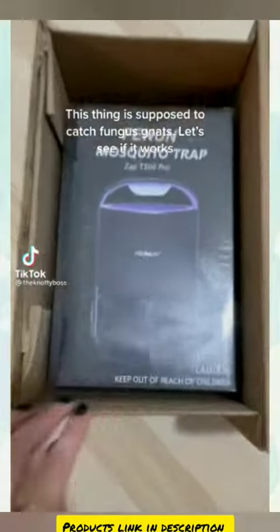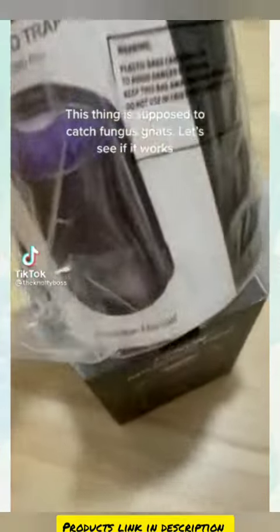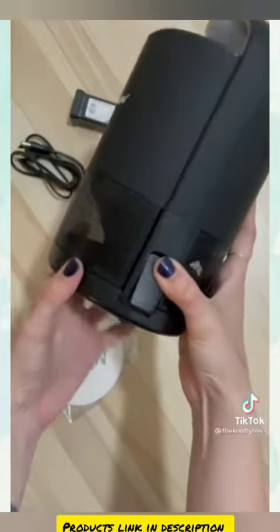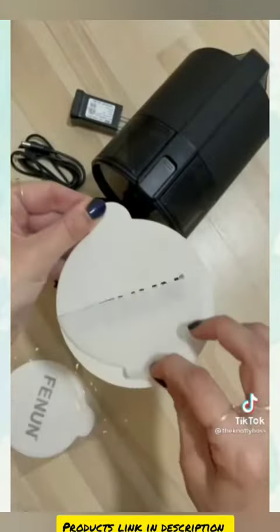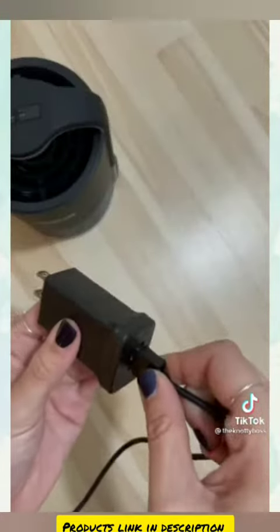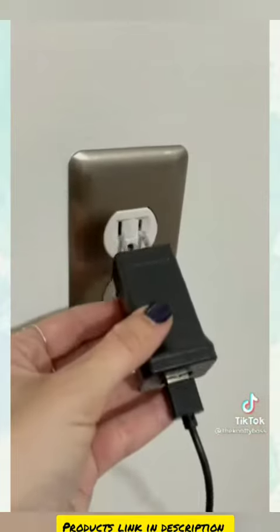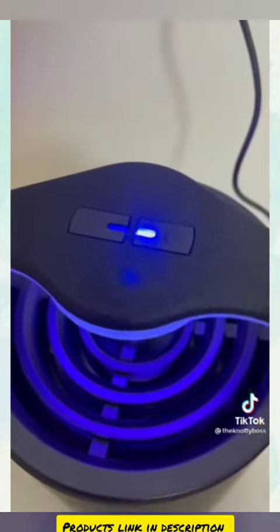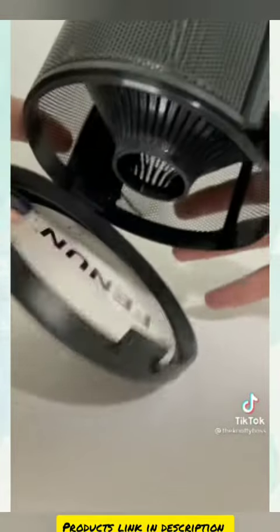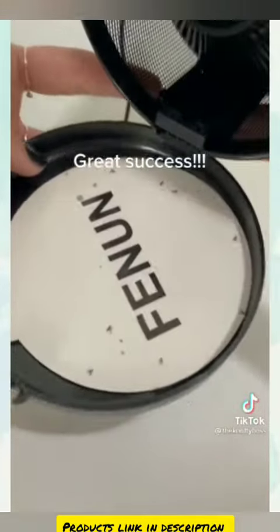This thing is supposed to catch fungus gnats. Let's see if it works. A few hours later — great success.